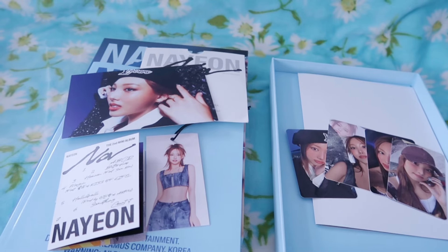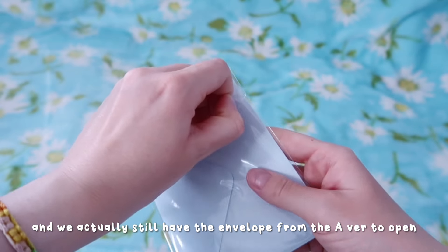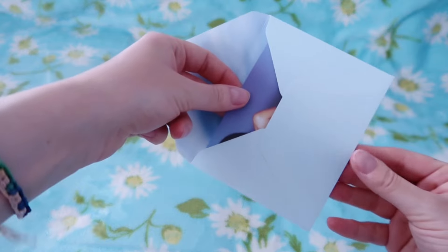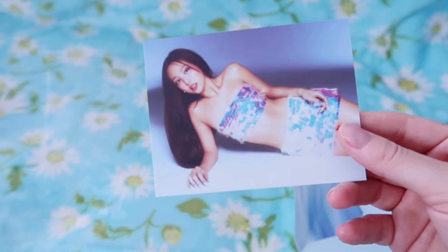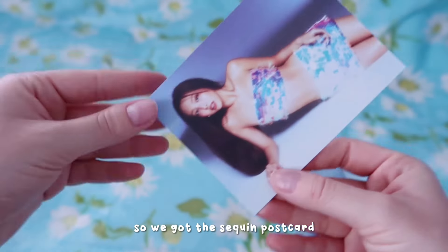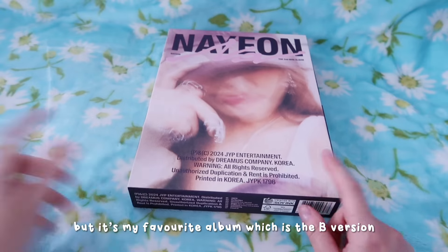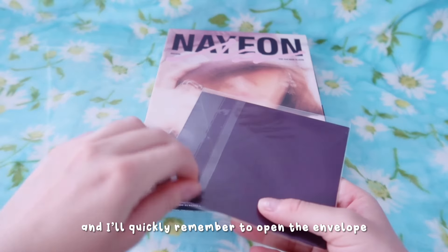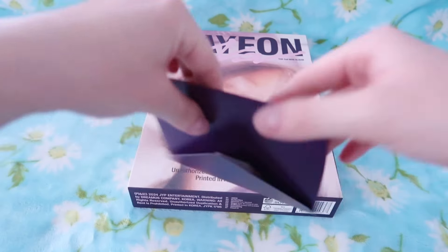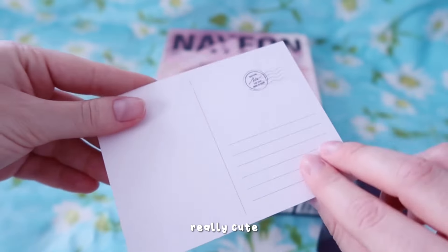And we actually still have the envelope from the A version to open. So we've got the sequin postcard. Onto my last album but it's my favourite album which is the B one. I will quickly remember to open the envelope for this one. How cute - we've got pigtails. Really cute.